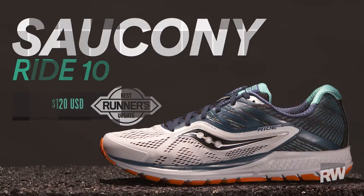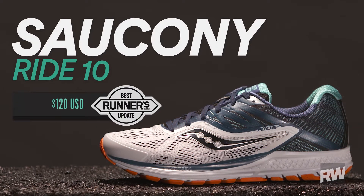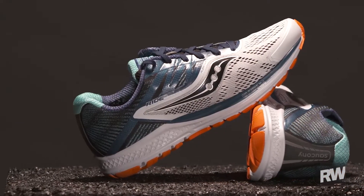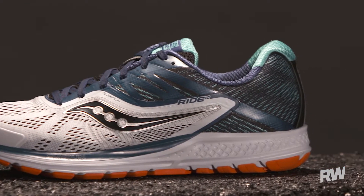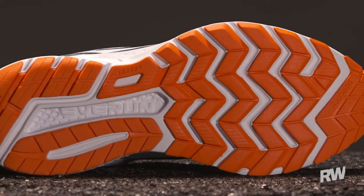This is the Saucony Ride 10, which won our best update award in the summer 2017 shoe guide. Saucony made some big changes in the shoe. One is they wanted to address the fit, but they also wanted to address the underfoot ride.